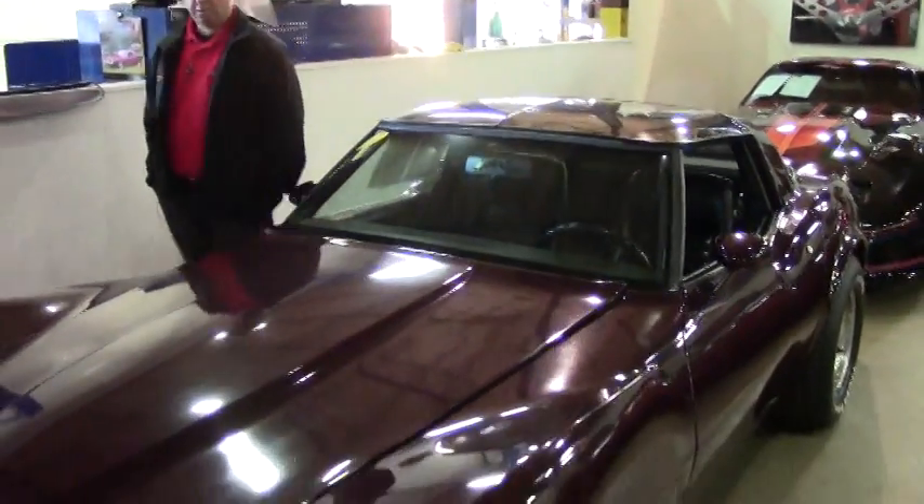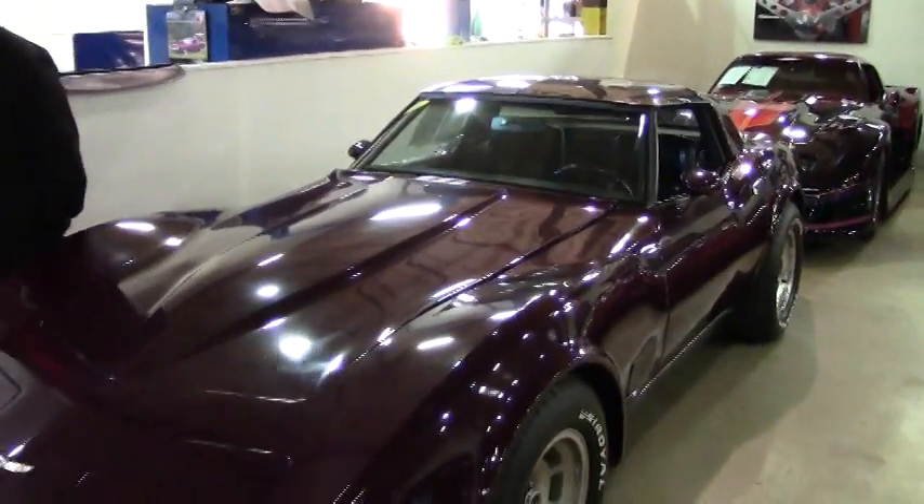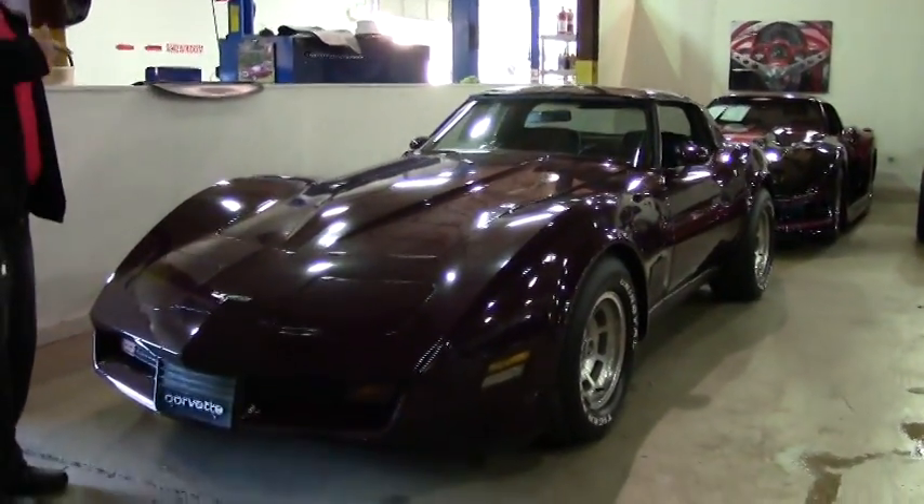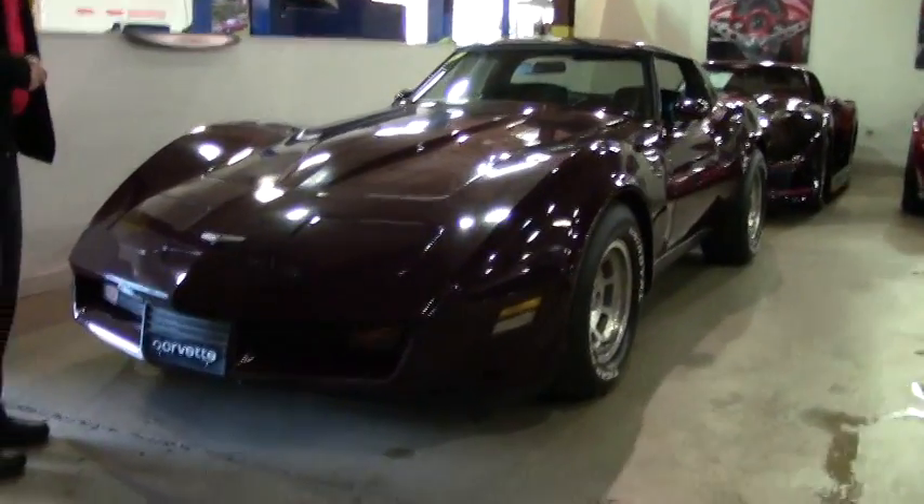Good morning, Kurt. John Ivankovic here. We're going to take a little walk around of your beautiful 1980 Claret. She's a gorgeous car, so I'm going to point out just a couple of small things that I did notice on the car.